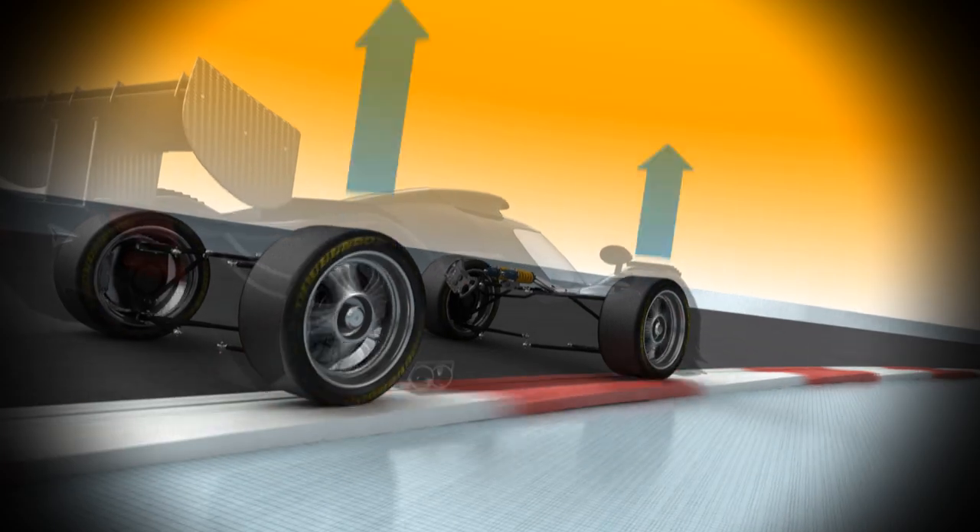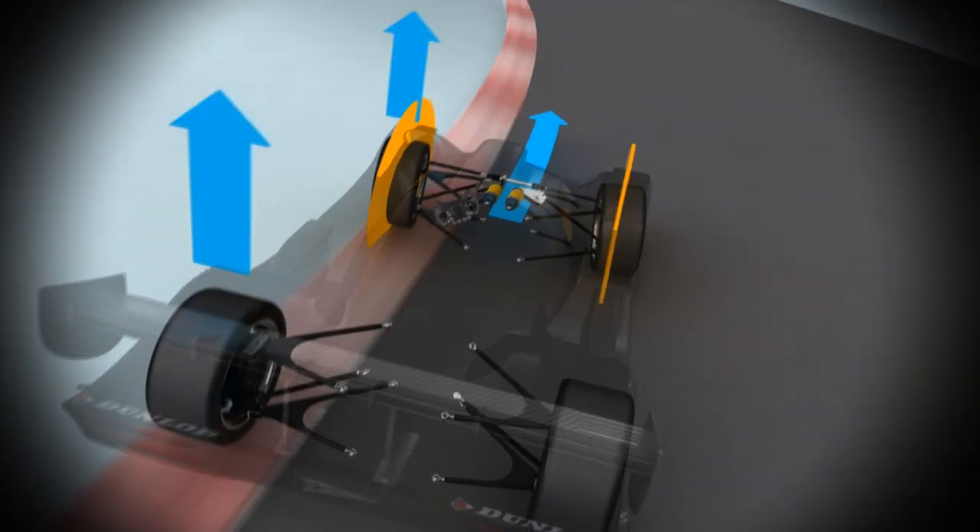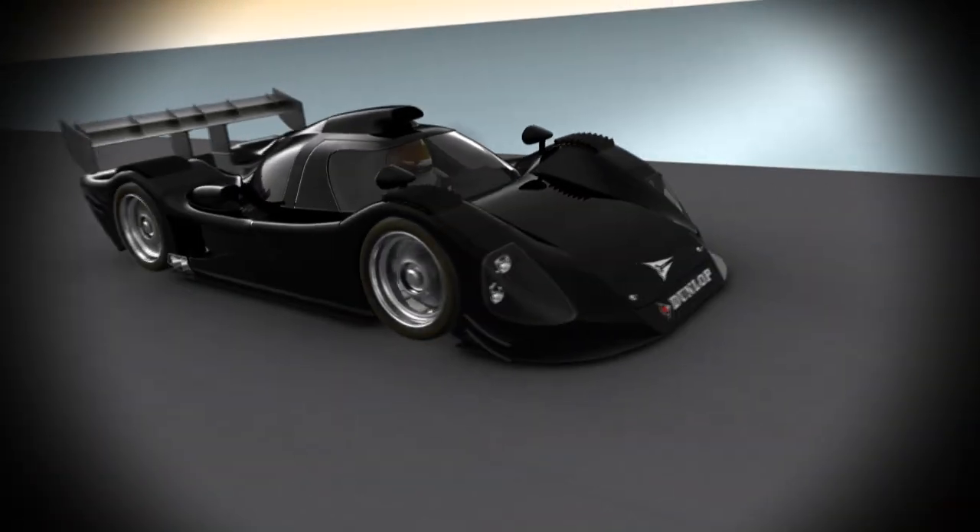Only 15% of a tire consists of load-bearing structures. The rest is rubber, plastics and fillers. Given the constant mix of forces and changes of load, tires are of core importance to handling, so look after them well.